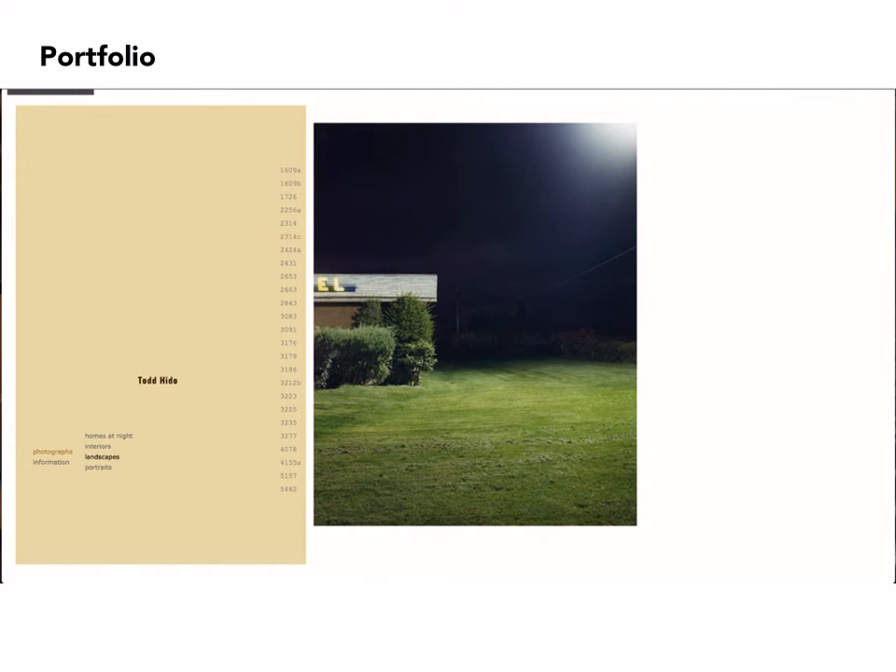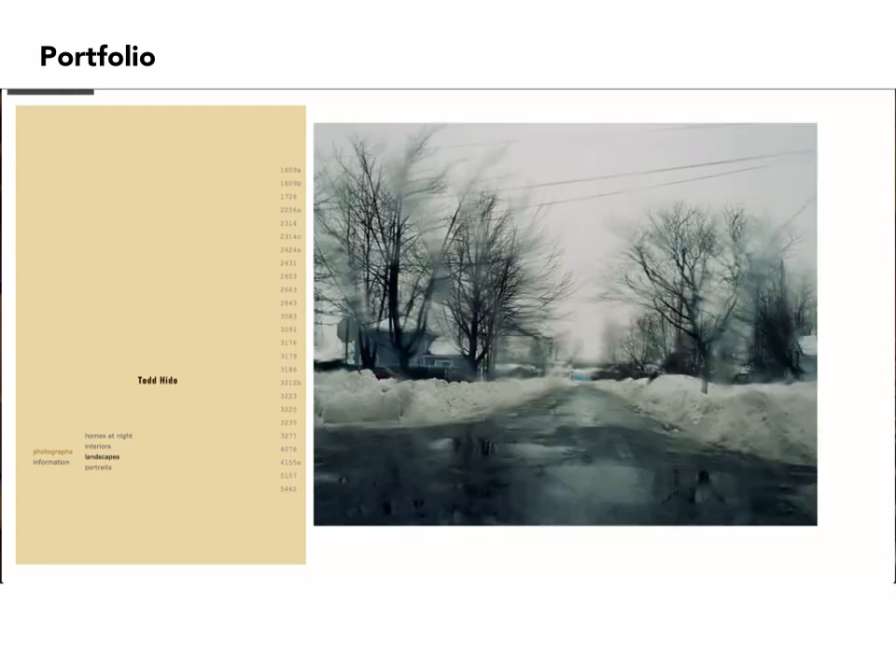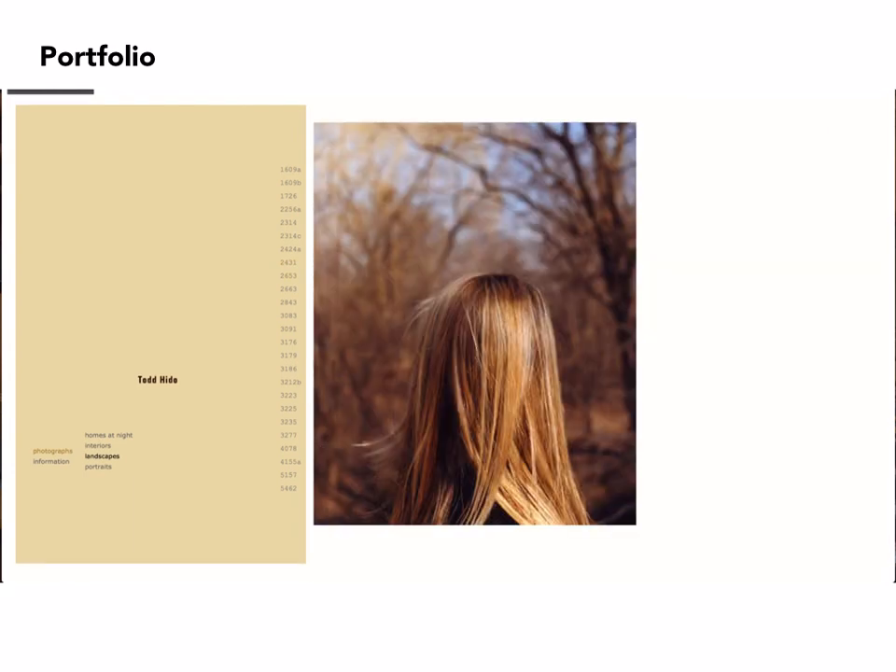His night images tend to be very evocative. In some cases the subject matter is almost impossible to see, but there's enough tone to really get a sense of what we're looking at — including what appears to be like a UFO on the horizon. A number of these have been taken through the windows of his car, and in the middle of the series he includes a photograph of the back of a woman's head.